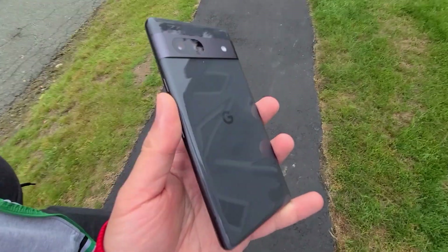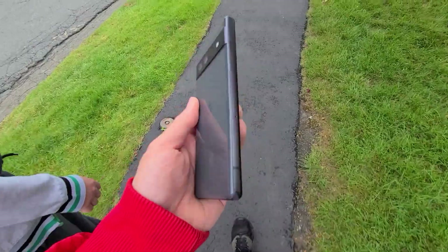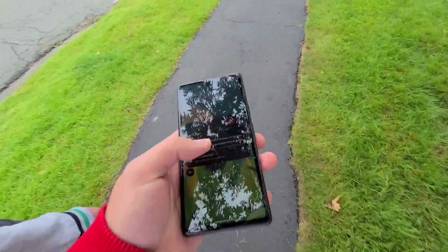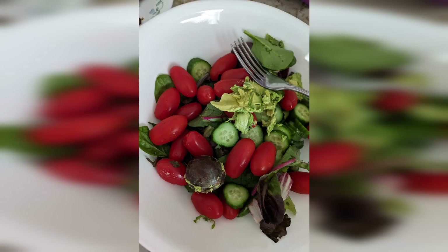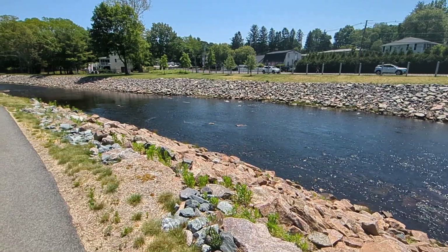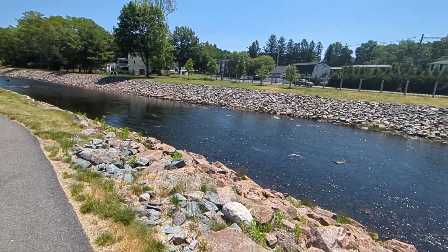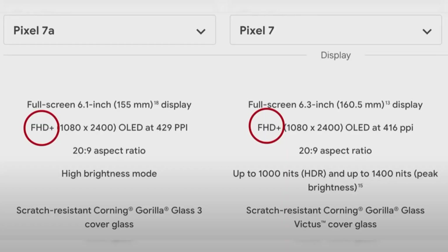Some additional downsides of the Google Pixel 7a: the back is made of plastic, so the material is less premium — though it's less likely to shatter if you drop the phone. It caps off at 128 gigabytes of storage, so if you want 256GB or higher, you have to get the Google Pixel 7. The cameras across both phones are pretty similar, but there are some minor differences — with the 7a you get a wider wide-angle camera on the front and back, and only two mics compared to the three on the regular Pixel 7.